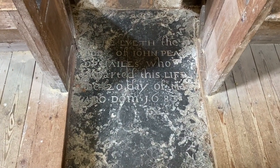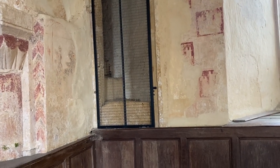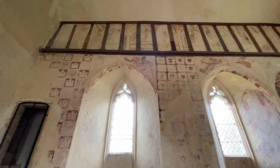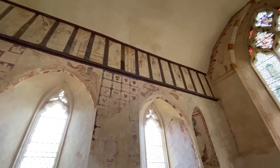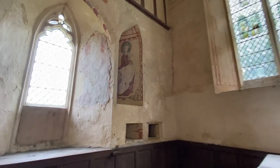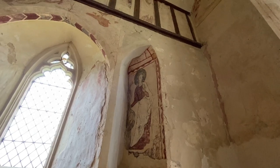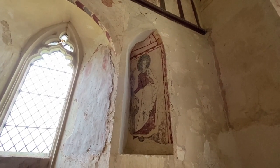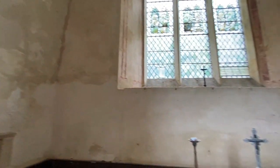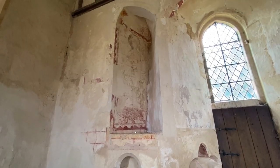This tomb is from 1683. Some of the medieval paintings are better preserved than others. For example, this depiction of St. Catherine is still very clear, and you can faintly see the painting of St. Margaret on the other side of the chancel.